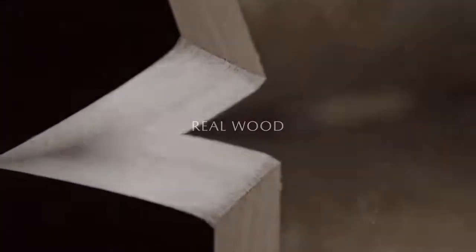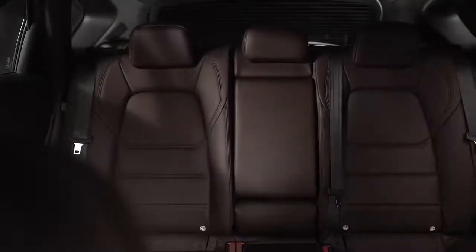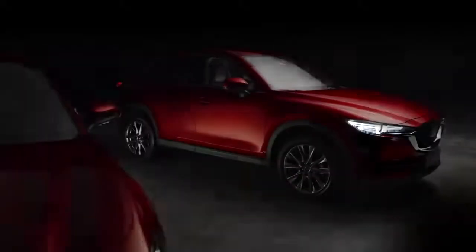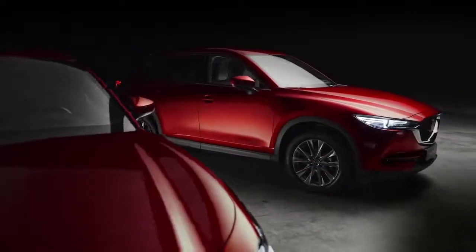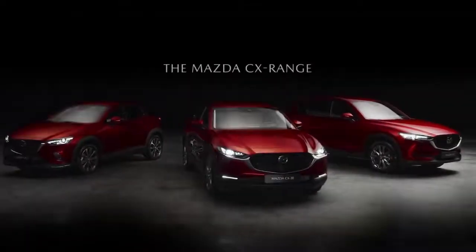Beautifully finished materials, such as real wood inserts, add natural style to the cabin environment and underline the understated exclusivity of the entire interior. The Mazda CX-5: a perfect combination of craftsmanship and driving pleasure.